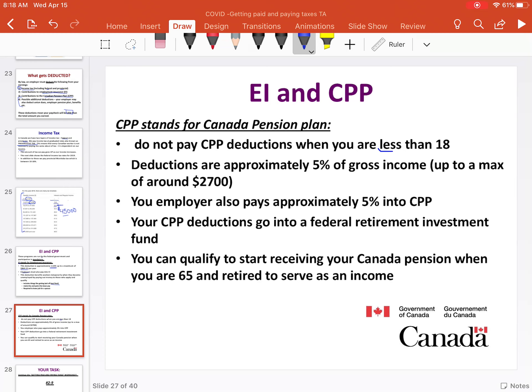Then we have CPP — the Canada Pension Plan. You don't actually have to pay this if you're younger than 18, but eventually this will be about 5% of your gross income as a deduction. Your employer also pays and matches that 5%. You can then claim CPP as a pension plan once you are 65.